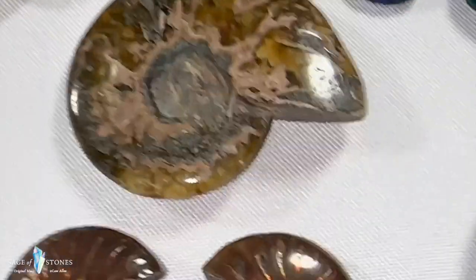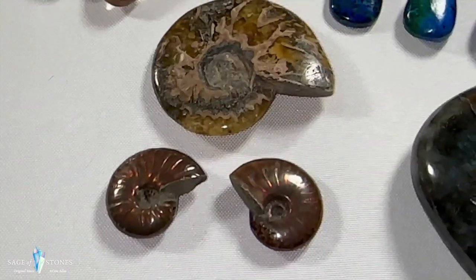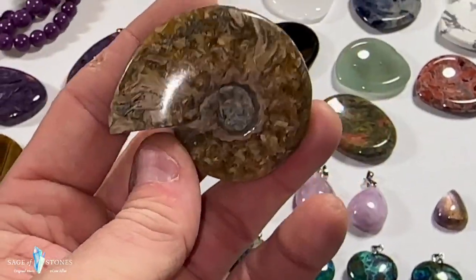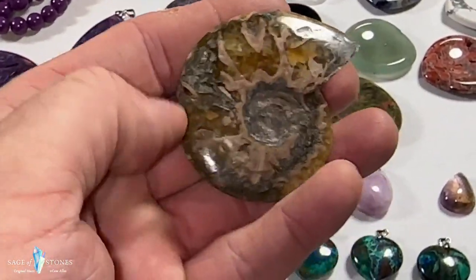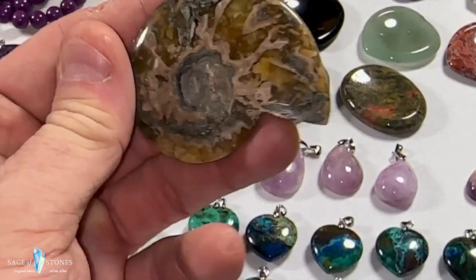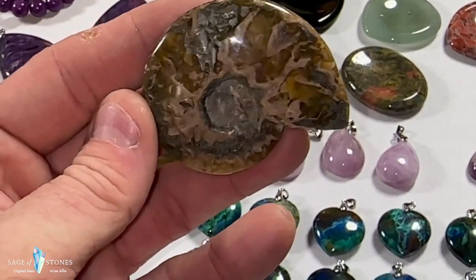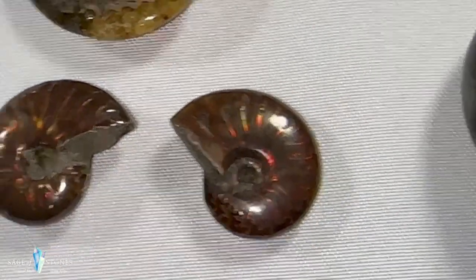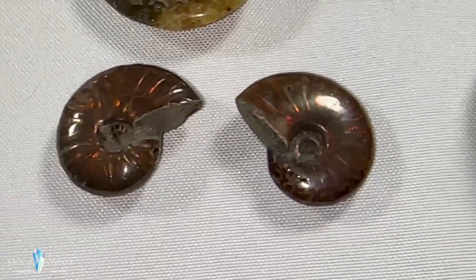I've got some really cool ammonites as well. This is a larger one with a little bit of flash, beautiful patterns. Then these two smaller ones are covered in red and multi-colored flash as well.